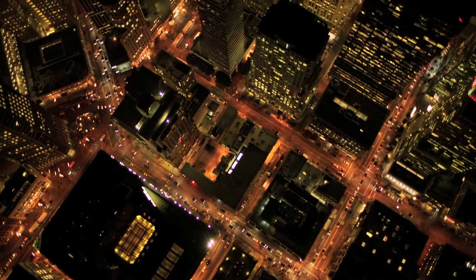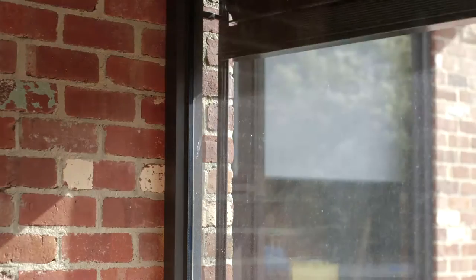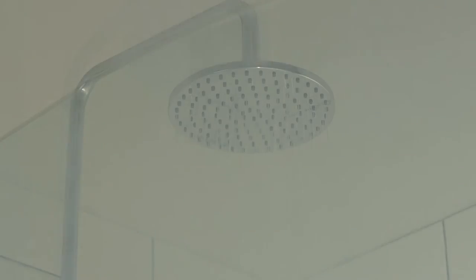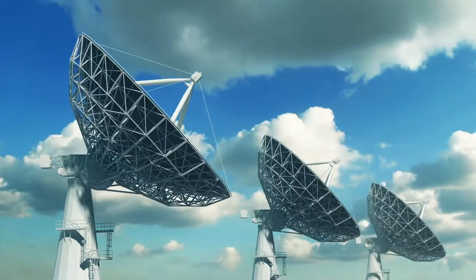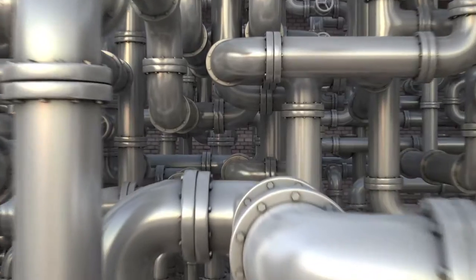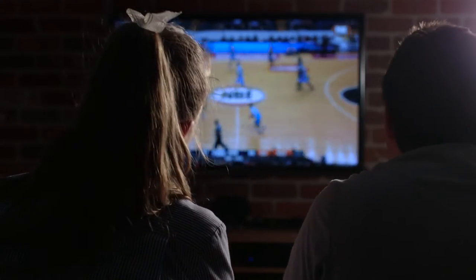We live in an increasingly connected world. Our homes are a comfort zone — a warm meal, a hot shower. Our offices require fast, uninterrupted networks. All of this is fed by a huge network of pipes and wires. What keeps the big game running? Or our workplace Wi-Fi uninterrupted?